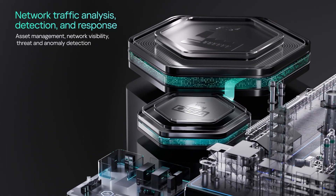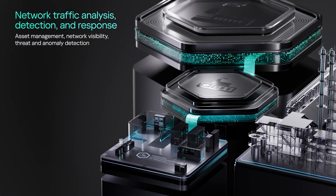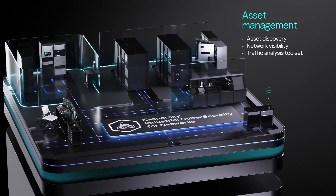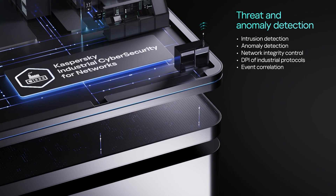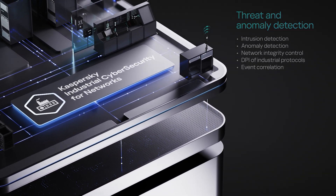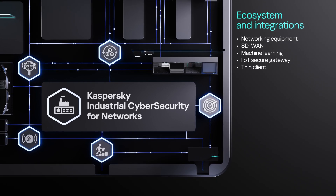The first is KIX4 Networks, a network threat detection and response system. The product provides asset management and network communication observability, detection of threats, intrusions, and anomalies, along with advanced integration capabilities for network equipment and connected systems.